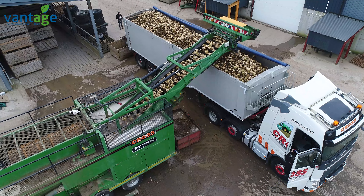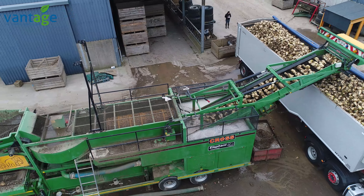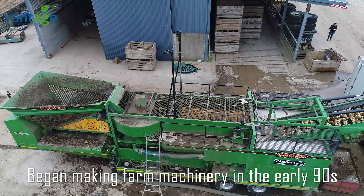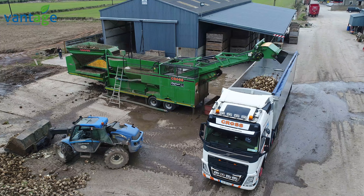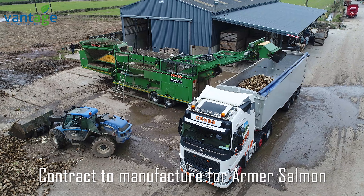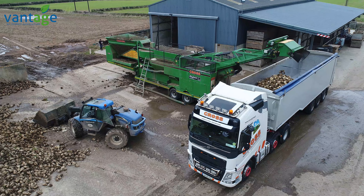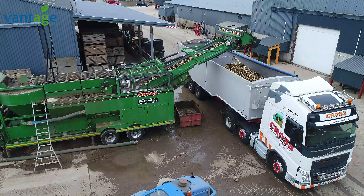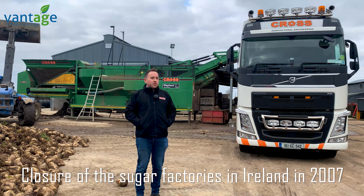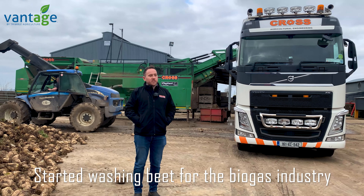Jason, you're a Kildare-based company? Yeah, based in Haning, County Kildare. We started back in the early 90s making farm machinery. Simon Cross, the owner of the company — my father — is a Massey Ferguson mechanic by trade and then went into making machinery. After he started manufacturing, we got a contract to manufacture under licence for Armoured Salmon, or the Irish Sugar Factory. All the cleaner loaders and beet washers you see with an Armoured Salmon sticker were made by us. With the closure of the sugar factory in 2007 we had to find another market — the secondary market was fodder, which we were always doing in small quantities. Then we went into the biogas industry washing sugar beet for biogas, mostly on the continent and in the UK.